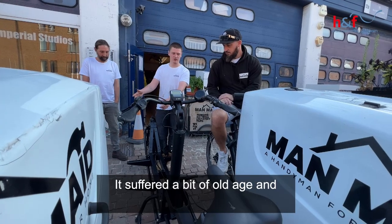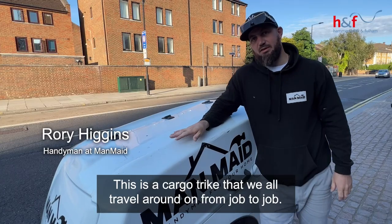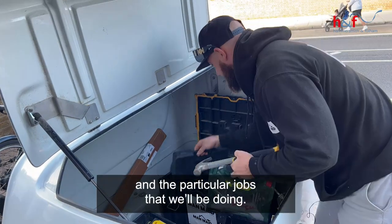It suffered a bit of old age and I decided getting an electric bike was the way to go. This is a cargo bike that we all travel around on from job to job. Inside here mainly consists of all the tools that we'll be using for the day and the particular jobs that we'll be doing.